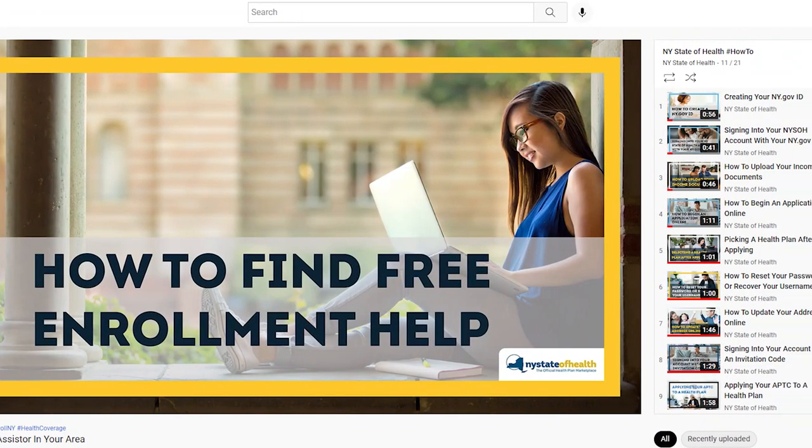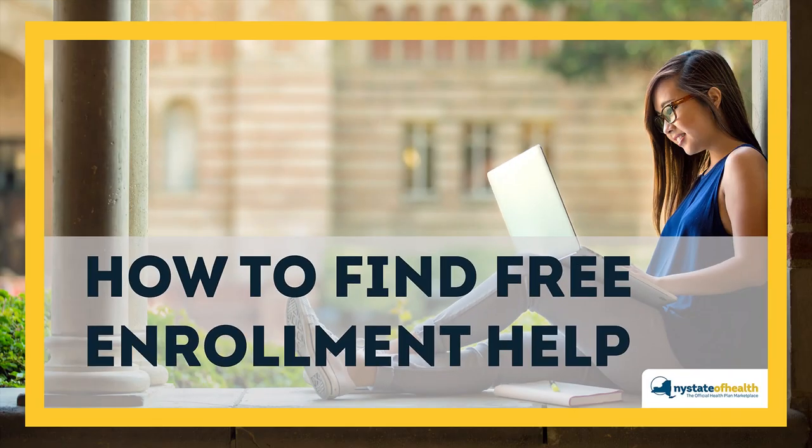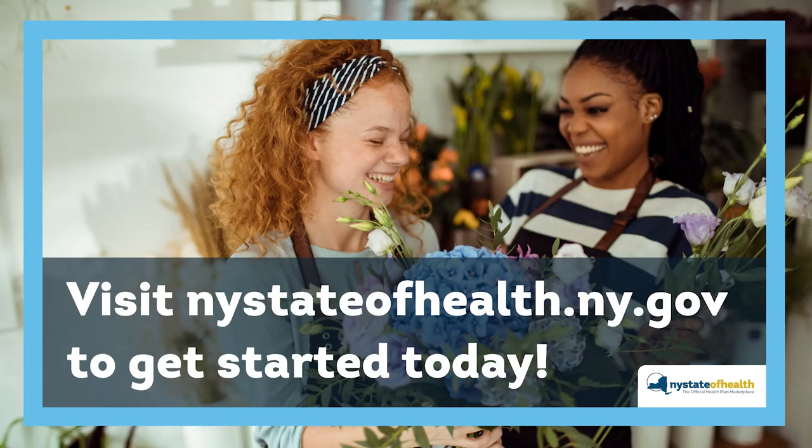View our How to Find Free Enrollment Help tutorial for a more in-depth guide on using our Broker and Navigator Search tool. Visit NewYorkStateofHealth.ny.gov to get started today.